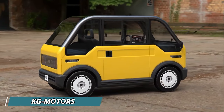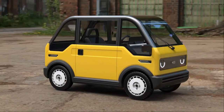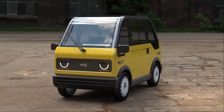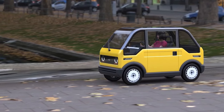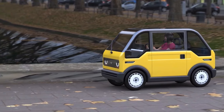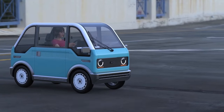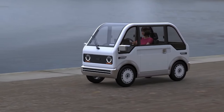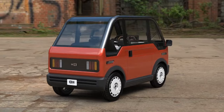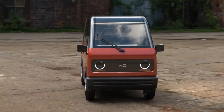KG Motors is shaking things up in the electric vehicle world with their debut offering, a quirky, ultra-compact electric car designed for city living. This one-seater wonder prioritizes maneuverability and affordability. Clocking in at under 5 meters long, it's perfect for squeezing through tight city streets and finding parking in a snap. Despite its size, it packs a punch with a 7-horsepower electric motor, offering enough pep for zippy commutes.